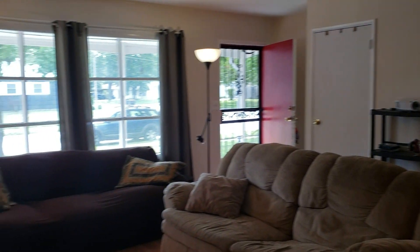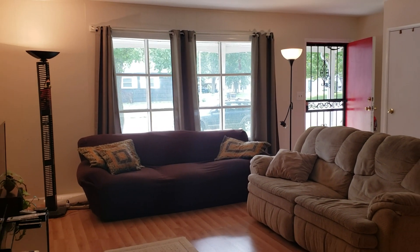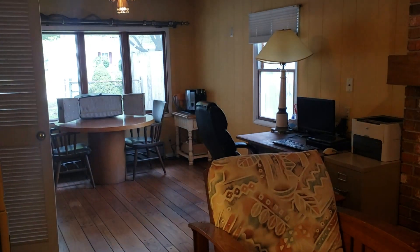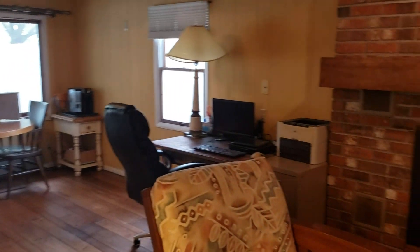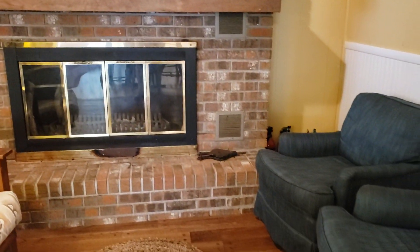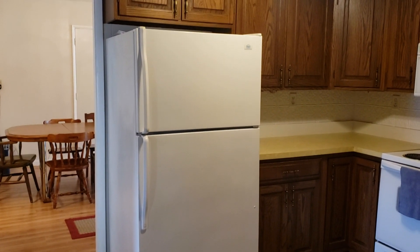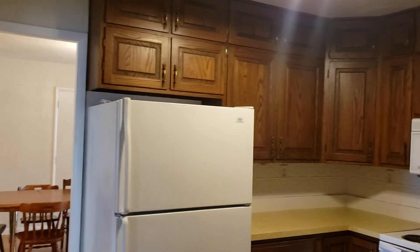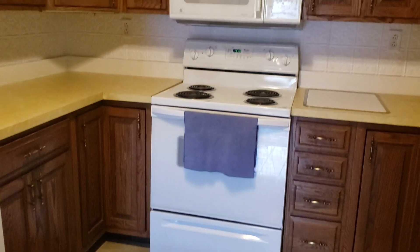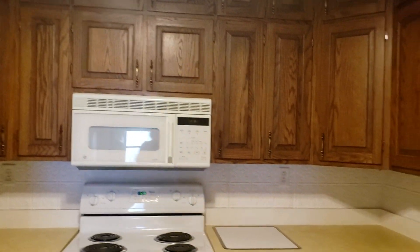This property will be vacant within the next few days and then I will have new photos to show what it looks like unoccupied as well. There are original hardwood floors in this space. Lots of cabinets in this home — floor-to-ceiling original wood cabinets that wrap all the way around the kitchen.